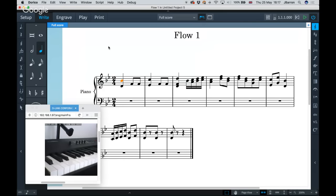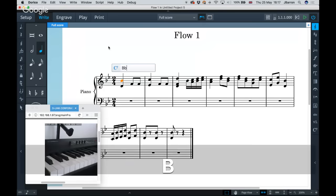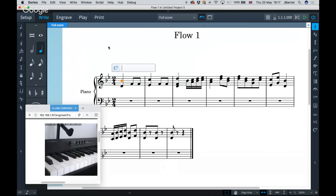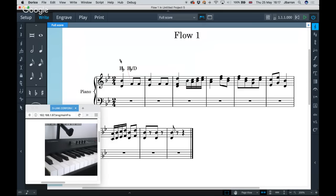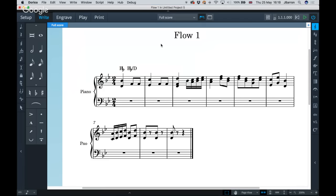Chord symbols are one of the new features coming in version 1.1. I've assigned C-sharp on the MIDI keyboard to open the chord symbols popover. As well as typing into the popover, I can play a chord from the MIDI keyboard and Dorico will recognize and enter the chord symbol. If I play with a B-flat in the bass, Dorico knows the difference and shows an inversion. Some display details are still being finalized, but the core functionality is working.